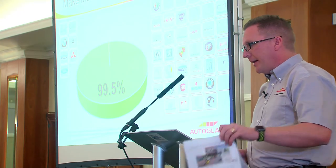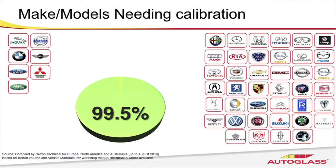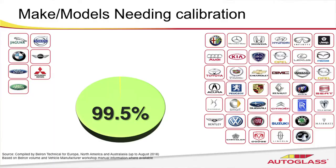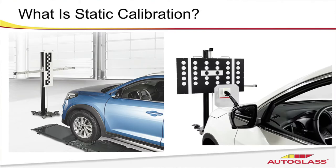The static manufacturers require a target board to be presented precisely in front of the vehicle. Each one of those manufacturers has its own target, and this presents a challenge for us — because we're working on so many different vehicles, we have to have every single one of those targets available in every single one of our sites. This target is presented in front of the vehicle and has to be so precisely placed that we're aided by lasers. We only complete these calibrations in our controlled environment because lighting conditions are really important, and a level floor is also key.